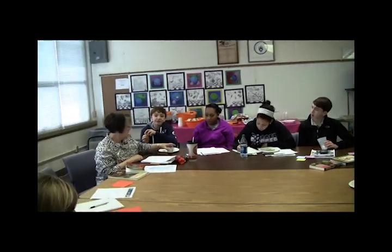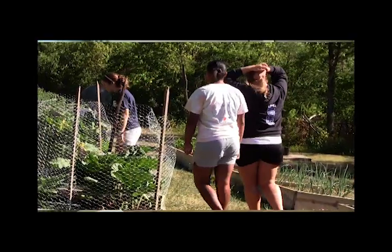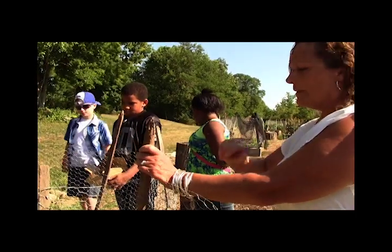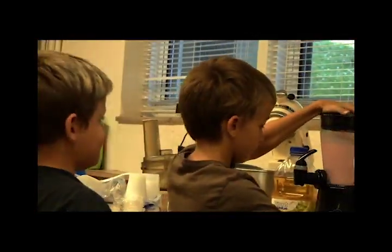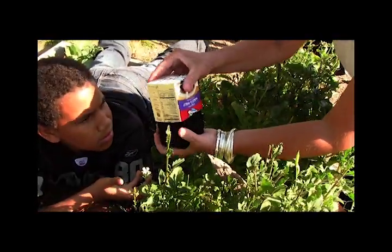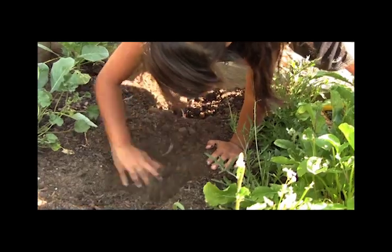Some students volunteered over the summer, and these are some of our summer campers — they were planting squash plants today. Amongst my duties here at this school is running a summer camp. The camp focuses on getting lots of exercise, nutrition, and cooking, and they also eat the vegetables that are in the garden.